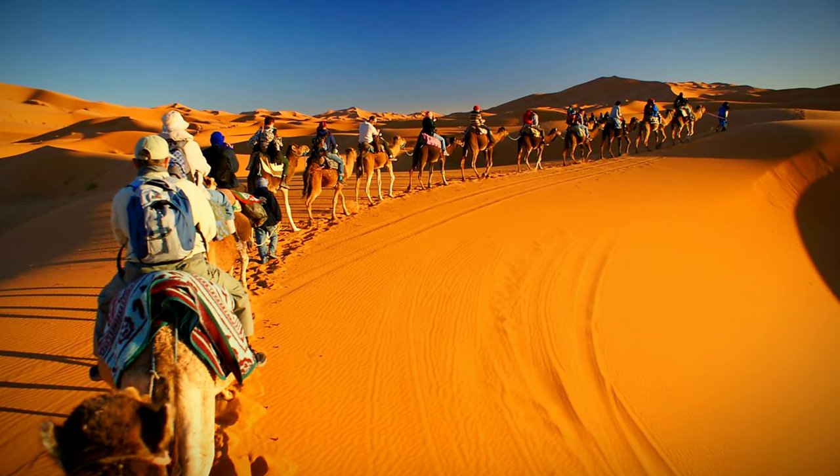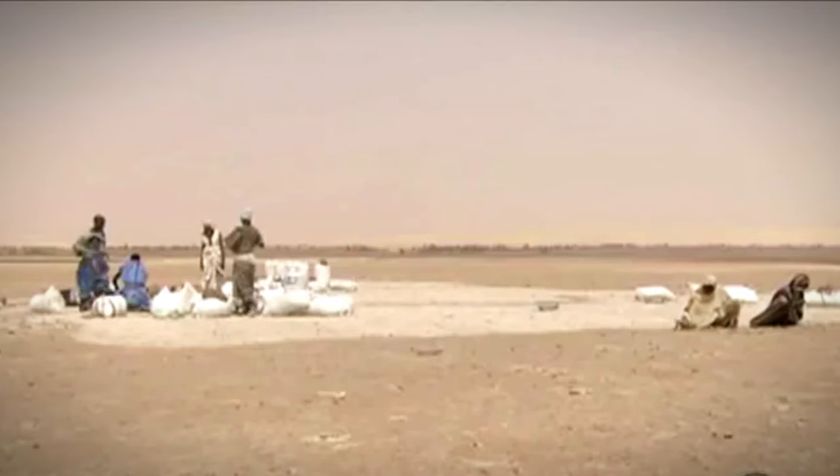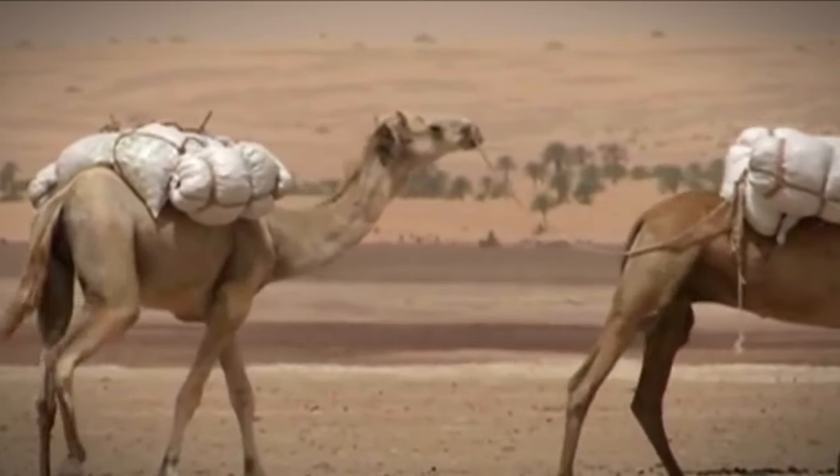Caravans moved at about 3 miles per hour, and it took them 40 days to cross the Sahara Desert. Nomads used to trade in salt, cloth, gold, cereal, and enslaved people. Muslim traders living in West Africa were known as wealthy merchants.